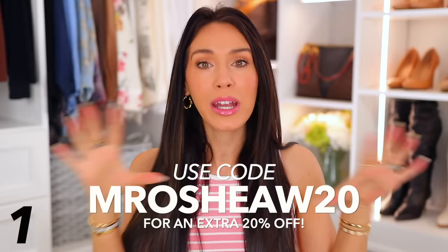Up first we have Mary Ruth, which if you watch my videos you're familiar with, but they are definitely a most loved brand on Amazon with thousands and thousands of positive reviews. I've teamed up with them for this video because they reactivated my code for April. It is MRO Shea W20 for 20% off all of their products on Amazon.